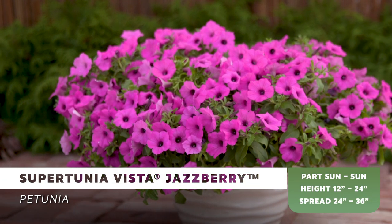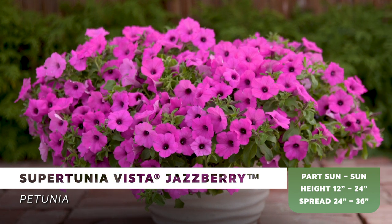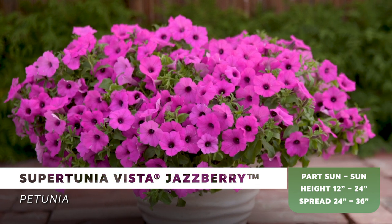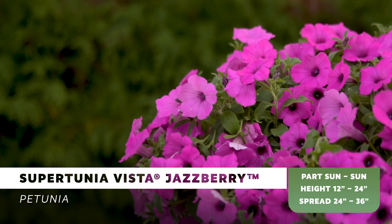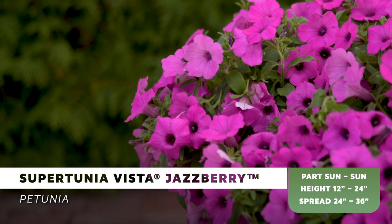The magenta purple flowers will cover this vigorous petunia and match the overall growth size and habit of Supertunia Vista Paradise. It also has a slightly more upright mounding habit versus the spreading habit of Supertunia Vista Bubblegum.